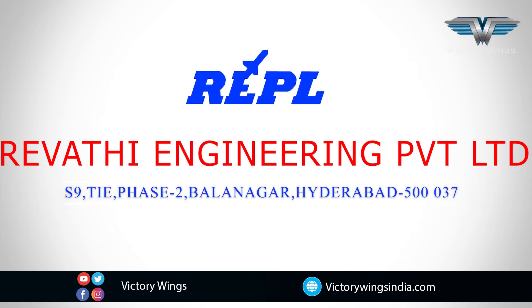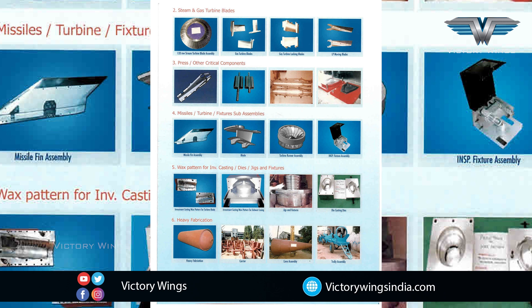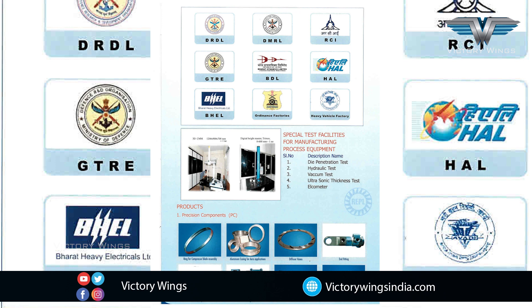Welcome to Revati Engineering Private Limited. Established in 1982 to cater to the needs of the Indian defense industry, we have been serving defense organizations like Ordnance Factories, HAL, DRDL, GTRE, BDL, and BrahMos. We are an ancillary DL.